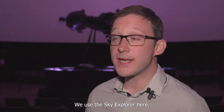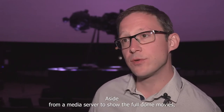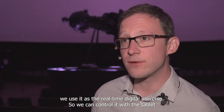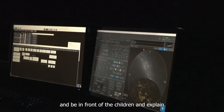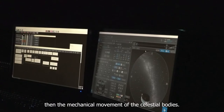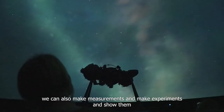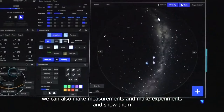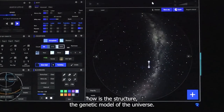We use the Sky Explorer here, alongside a media server to show the full dome movies. We use it as a real-time digital universe, so we can control it with a tablet and be in front of the children and explain the mechanical movement of the celestial bodies. With the precision of Sky Explorer we can also make measurements, make experiments, and show them the structure and geometrical model of the universe.